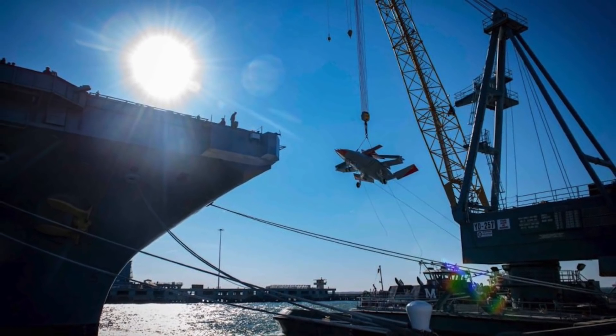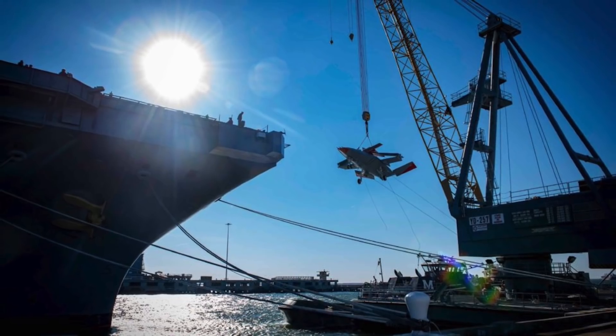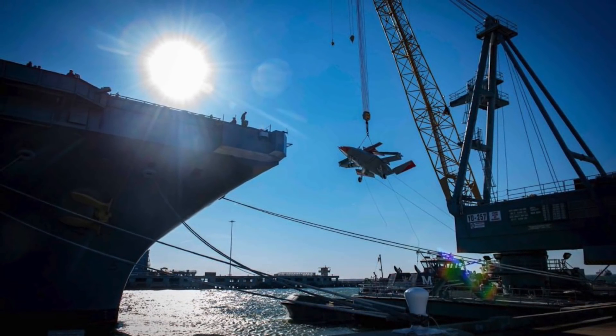MQ-25 deck operators used Boeing's new deck control device — essentially packs that operators carry on their backs and arms to operate the drone.